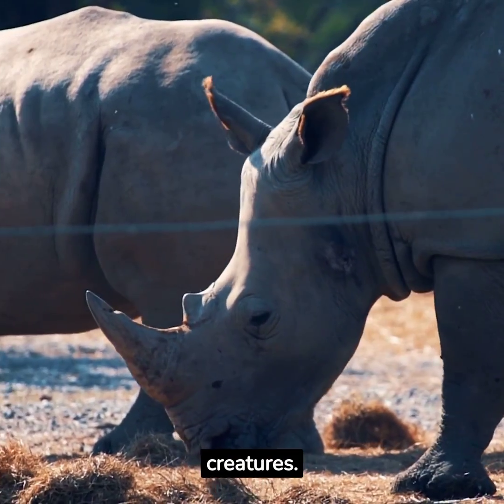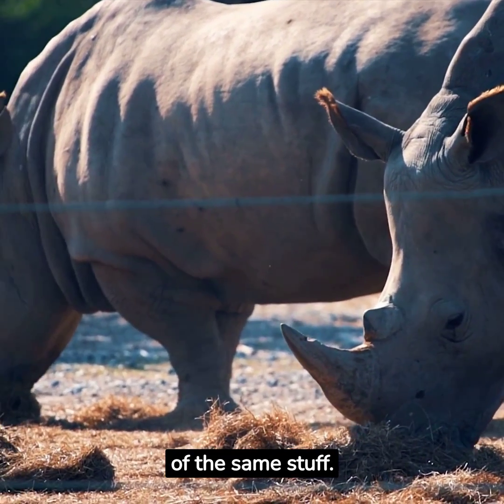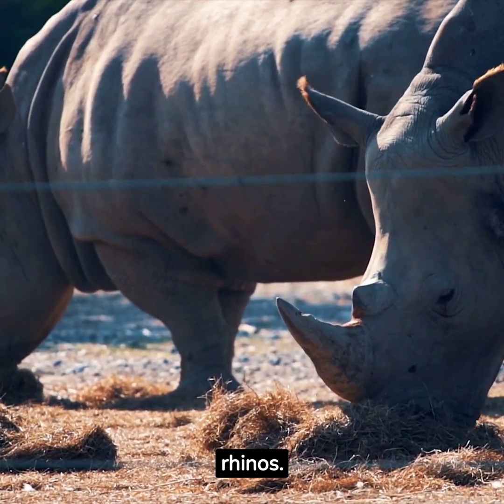Protect these magnificent creatures. After all, we're all made of the same stuff. Let's ensure that future generations can also witness the beauty and majesty of rhinos.